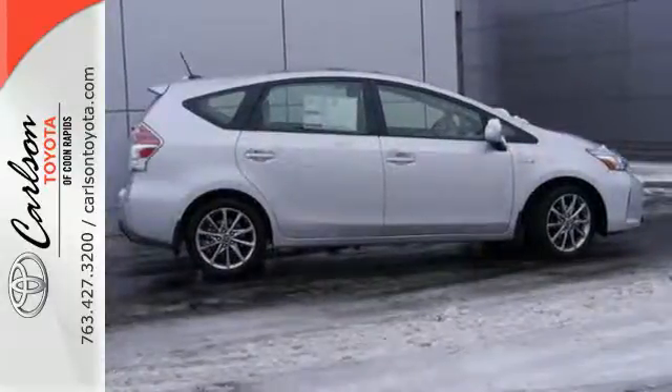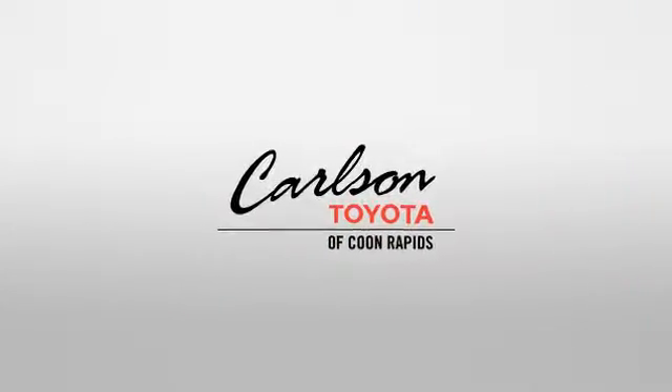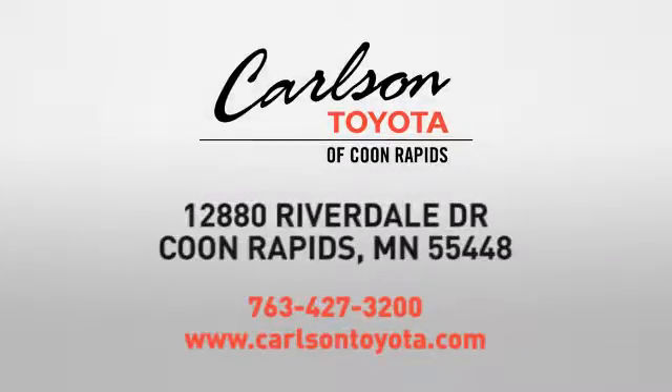Come find out for yourself today. Expect more from a car dealer — expect the unexpected at Carlson Toyota, Highway 10 and Round Lake Boulevard in Coon Rapids.